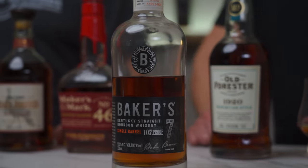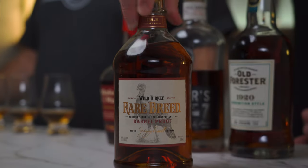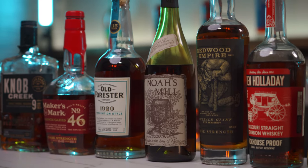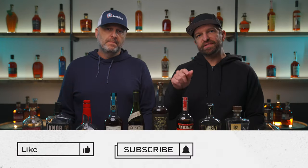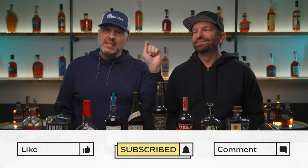We couldn't add all the bourbons in this price range. A few that got cut were the Baker 7 — love the nutty flavor in that — Clyde May's Reserve, another great one, and a classic, Wild Turkey Rare Breed. So would you replace anything on this list? Tell us what we missed or what you would put in this pricing category — leave us a comment down below. Hit that subscribe button and be sure to check out the next video that YouTube thinks you'll enjoy. Thanks for watching. Until next time, enjoy responsibly. Peace.